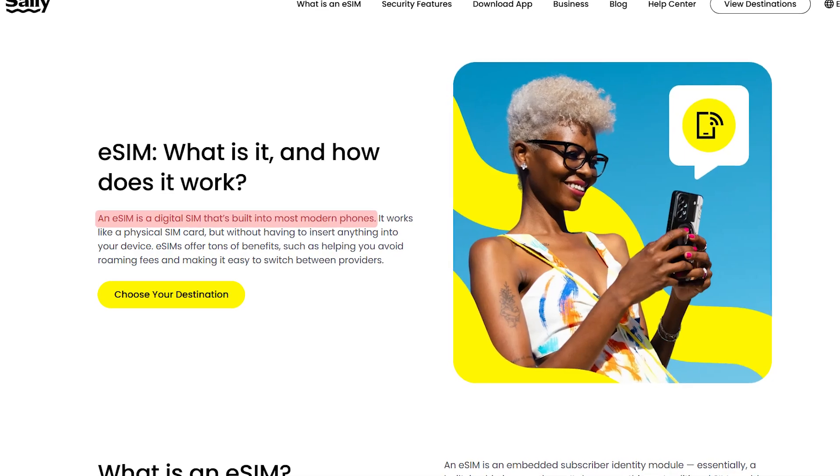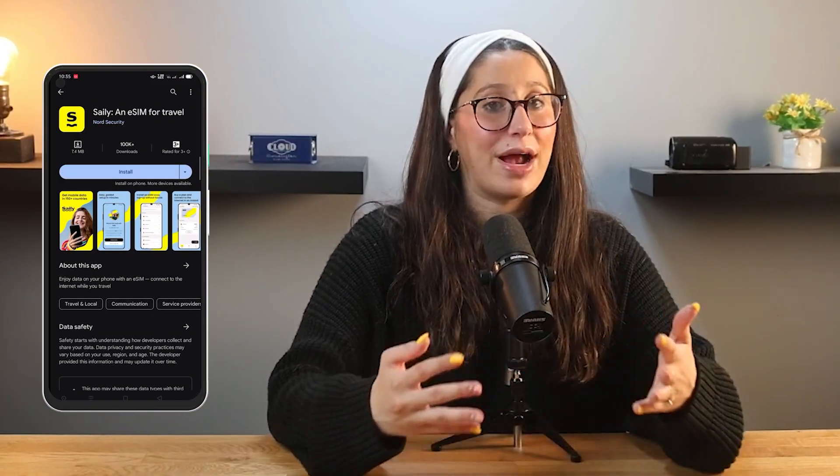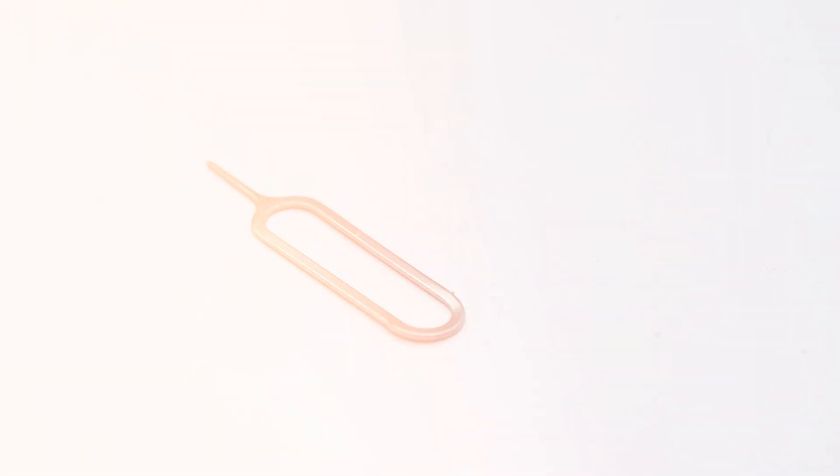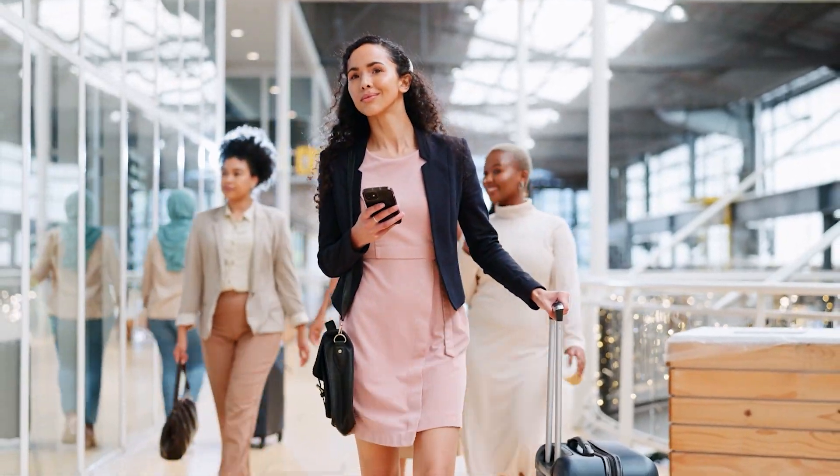An eSIM is basically a digital SIM card that's built into your phone. So instead of physically swapping out a SIM card every time you travel, you just download a mobile plan directly to your phone, and that's pretty much it. There's no tiny SIM card to deal with, no ejector tools, and no need to go looking for a SIM right when you land.